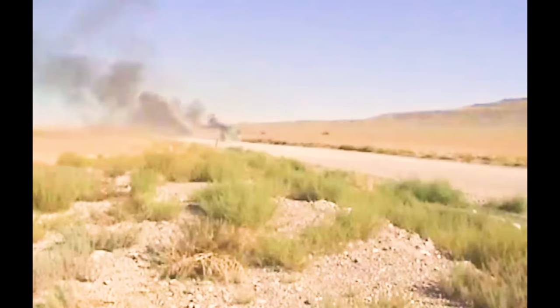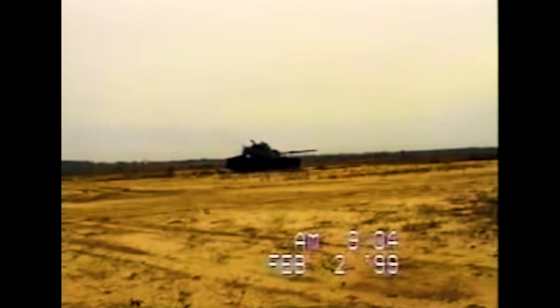This is a tank buster. 100% a tank buster. It's Hazard, and today we're going to check out the A-10.